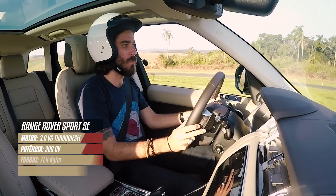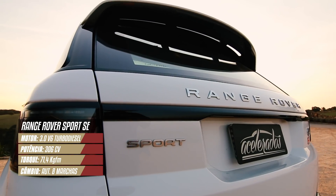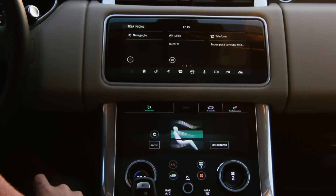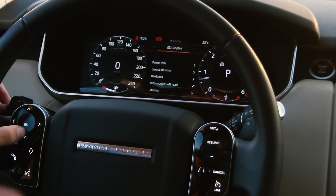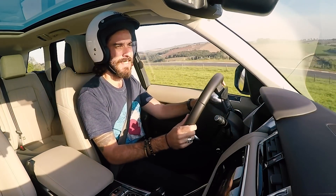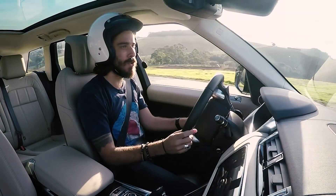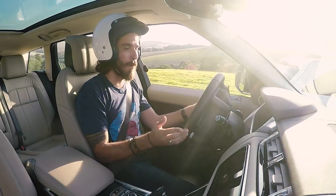O nosso glorioso Range Rover Sport SE V6 turbo diesel tem uma sigla imensa por trás dele. Mas a grande novidade aqui no interior é que ele trouxe a mesma telinha de multimídia que controla ar-condicionado e tudo mais do Velar. E com isso, mais o painel de instrumento, mais a central multimídia, somam mais de 30 polegadas de tela no interior desse carro. Eu me lembro que uma vez, quando eu era pequeno, mamãe comprou uma TV de tela plana de 29 polegadas e eu já achei incrível. Hoje em dia você tem 30 num carro.